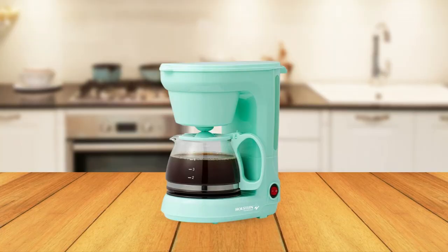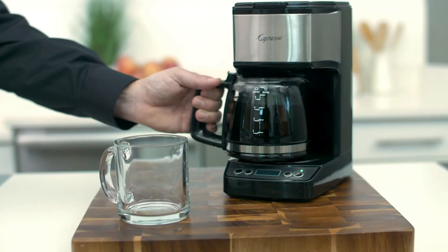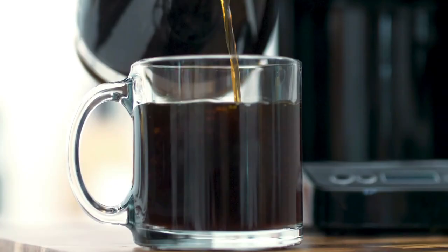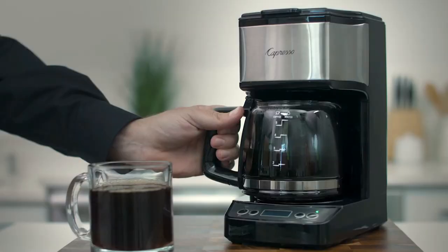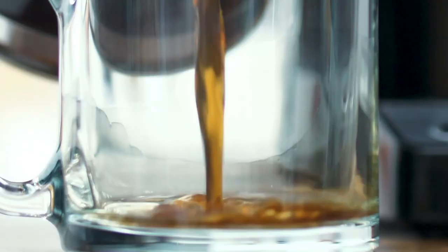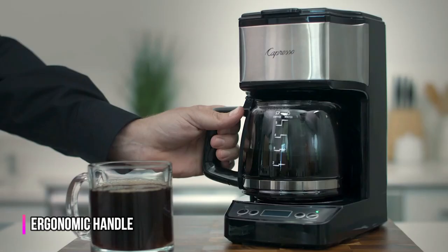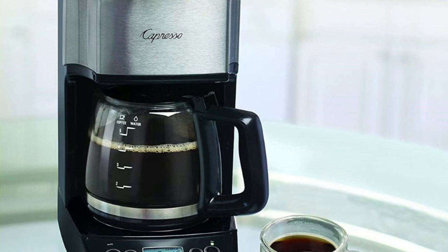At number three on our list, we have the Capresso 5-Cup Mini Drip Coffee Maker. This compact coffee maker is the perfect size for individuals or couples who want a quick and easy cup of coffee without the hassle of a large machine. One of its standout features is the gold-tone filter that eliminates the need for messy paper filters and is easy to clean. The glass carafe features a brew-through lid, drip-free pouring spout, and an ergonomic handle, making it easy to pour your coffee into your favorite mug.